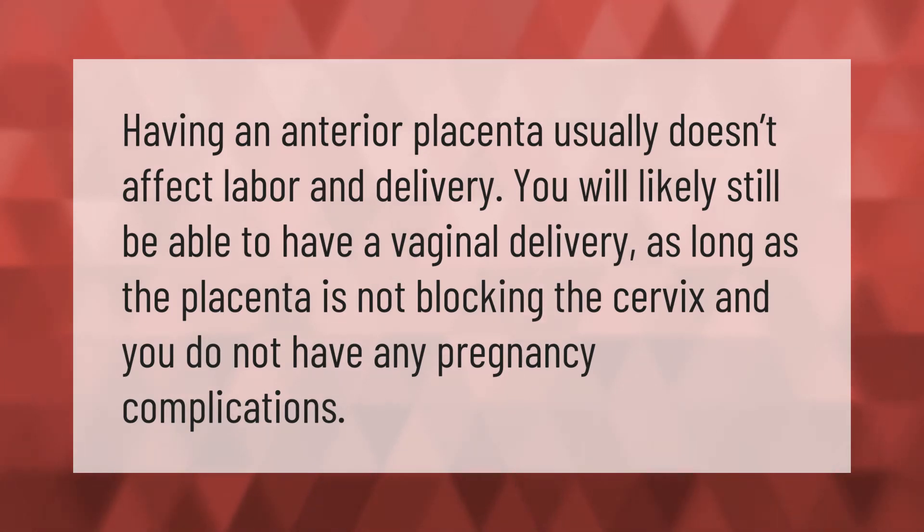Having an anterior placenta usually doesn't affect labor and delivery. You will likely still be able to have a vaginal delivery, as long as the placenta is not blocking the cervix and you do not have any pregnancy complications.